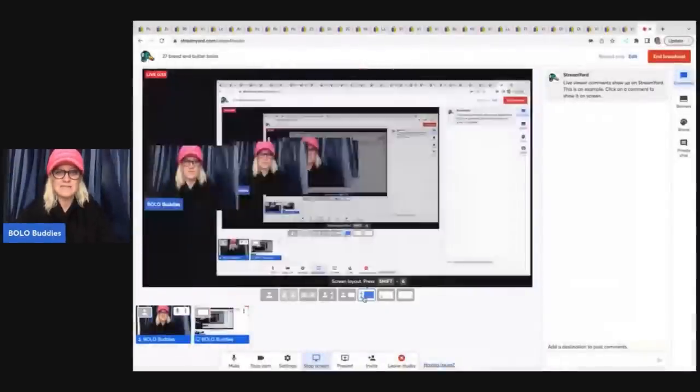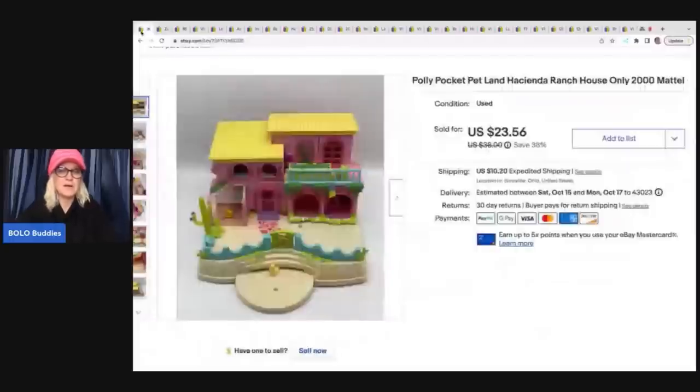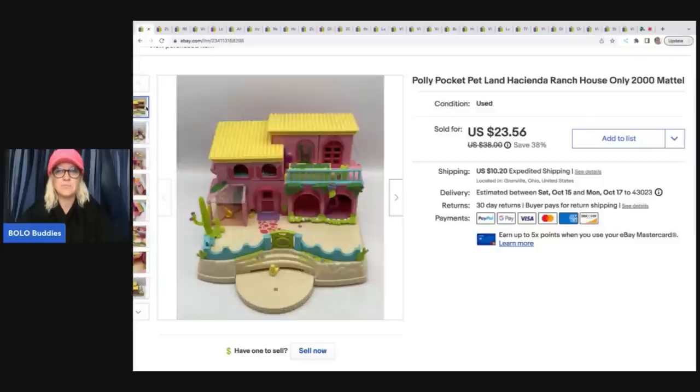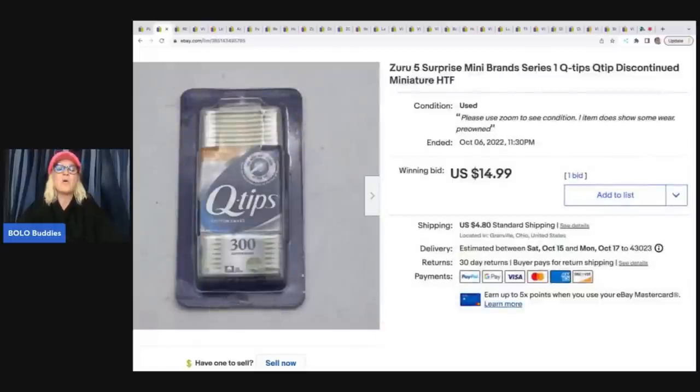The first item is a Polly Pocket ranch house. This came out of a thrift store mystery box — I probably had about a dollar in it — and I sold it for $23.56 plus shipping. It opens up like that. Any vintage Polly Pocket is definitely a good pickup.